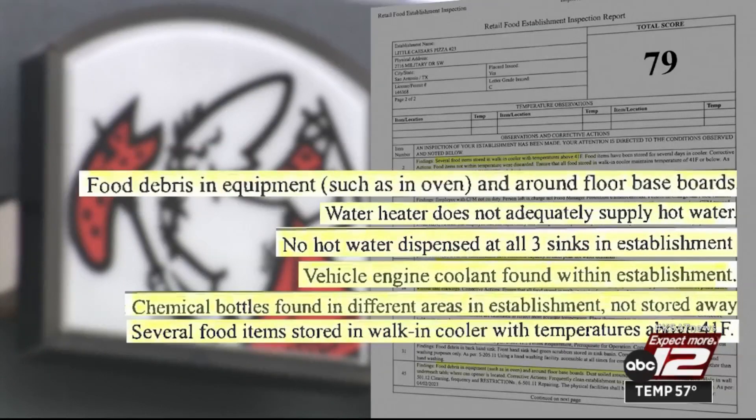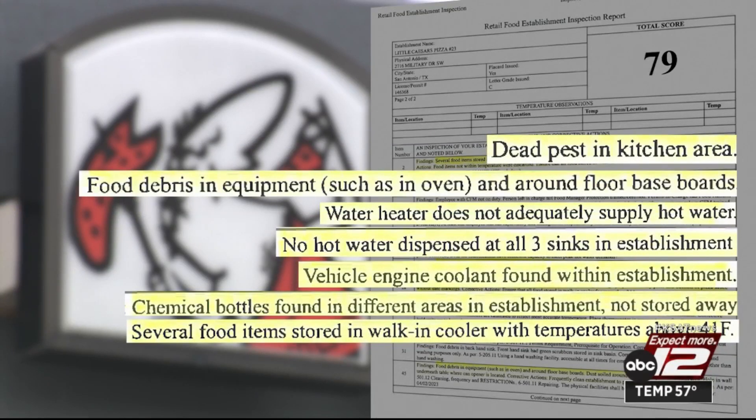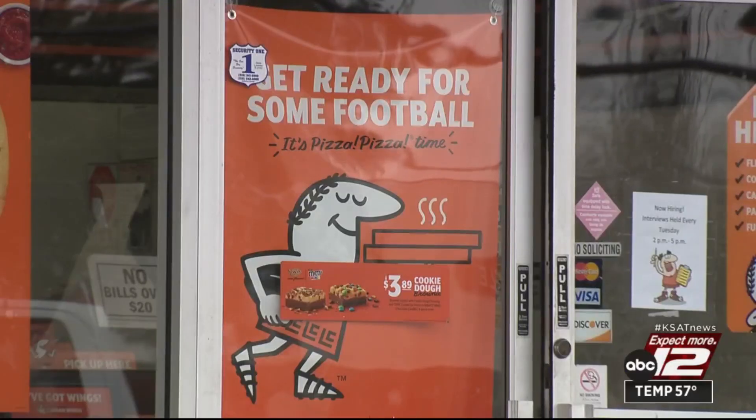There was food debris in the oven, on the floor, and unspecified dead pests in the kitchen. A re-inspection was ordered.